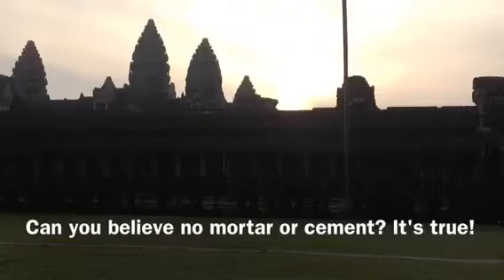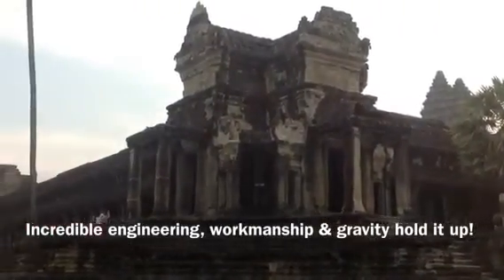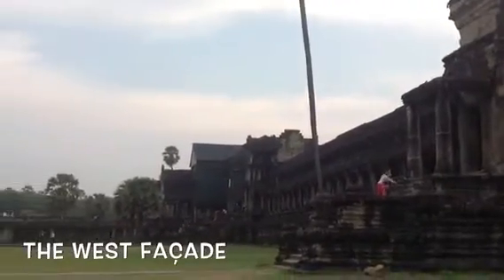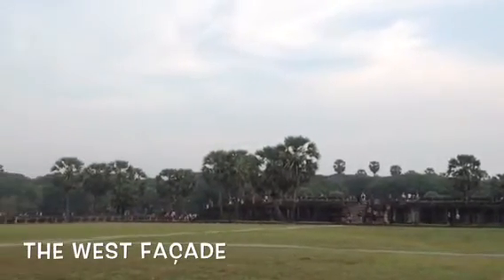In its heyday, this seat of Angkorian power was the largest city in the world. All located within the Angkor Archaeological Park, the entire area and its countless ruins cover roughly 400 square kilometers.